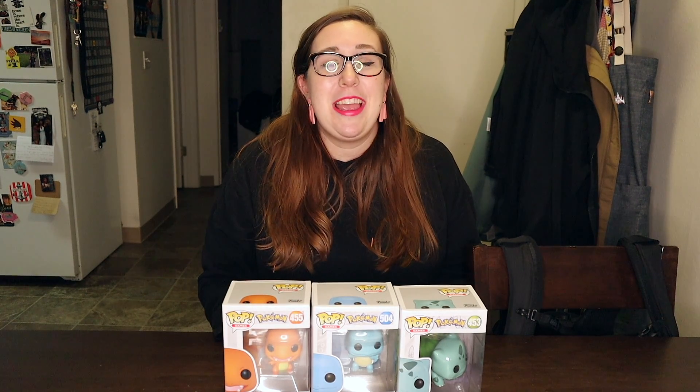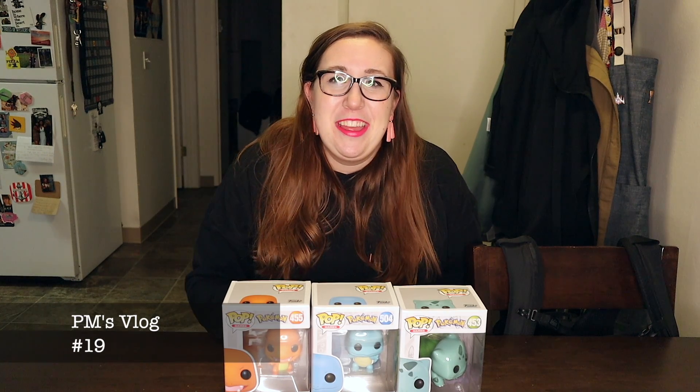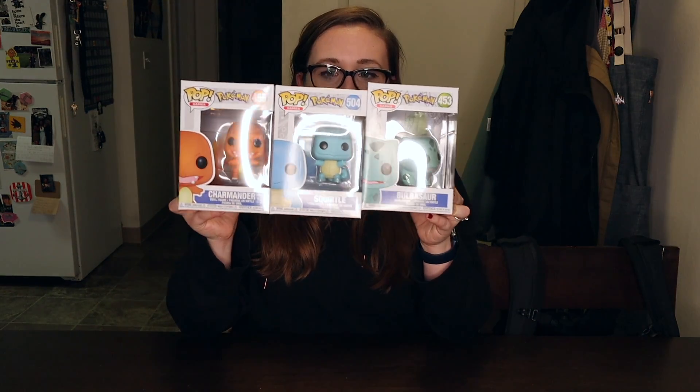Hey, what is up, it's your girl PM coming to you with a PM vlog. I've got some cool fun stuff to share with you. First of all, I'm gonna be showing you my new purchase: Pokemon Funkos!